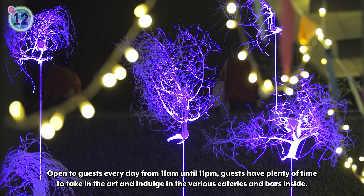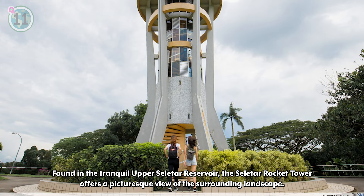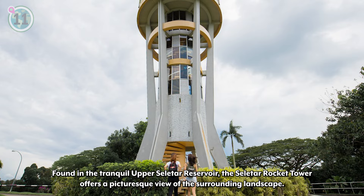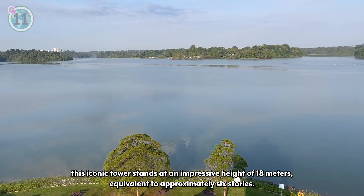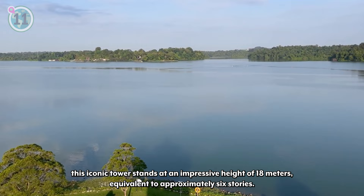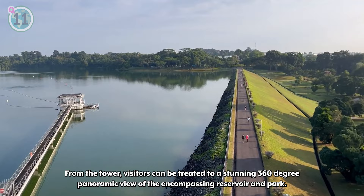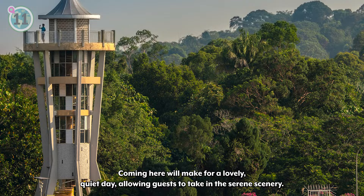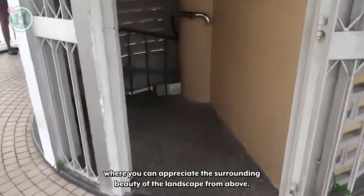Next on our list at number 11, we recommend Seletar Rocket Tower. Found in the tranquil upper Seletar Reservoir, the Seletar Rocket Tower offers a picturesque view of the surrounding landscape. Officially opened over 50 years ago, this iconic tower stands at an impressive height of 18 meters, equivalent to approximately six stories. From the tower, visitors can be treated to a stunning 360-degree panoramic view of the encompassing reservoir and park. Coming here will make for a lovely quiet day, allowing guests to take in the serene scenery. If you're looking for a relaxing day in nature, try heading to the Seletar Rocket Tower, where you can appreciate the surrounding beauty of the landscape from above.